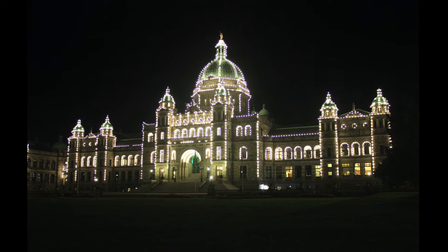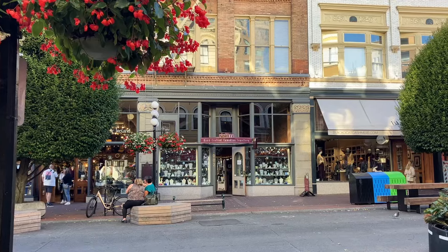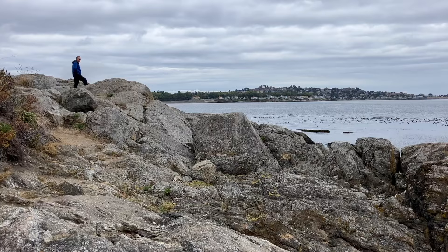Victoria, British Columbia is a dynamic, thriving city with historical buildings, a vibrant arts and culture scene, a bustling harbour, and an unparalleled natural environment.